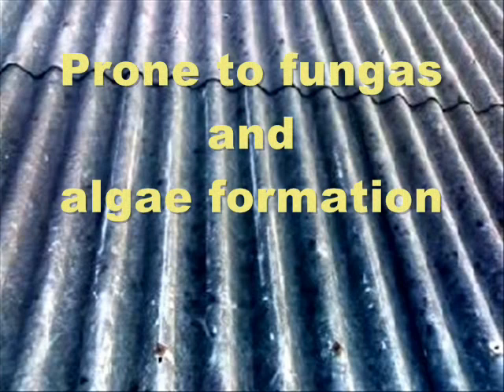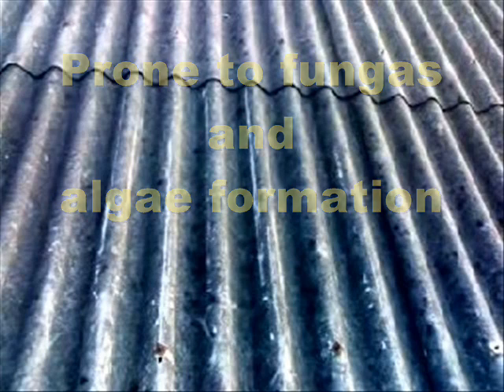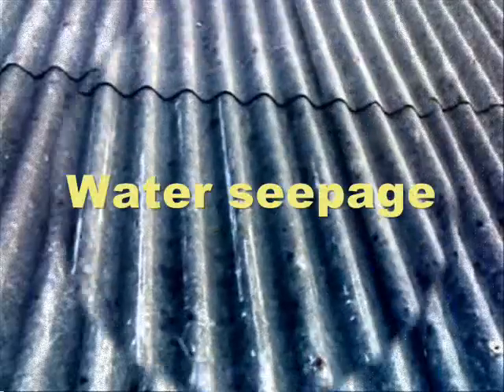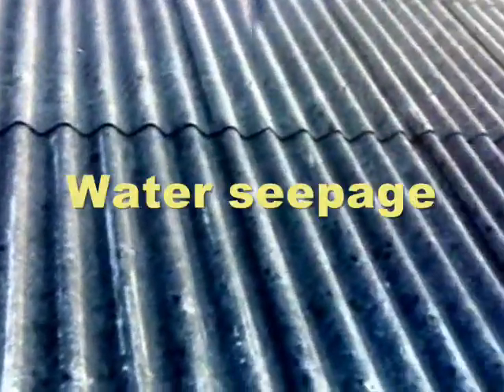What you are seeing is a raw asbestos roof. This raw roof is prone to fungus and algae formation. It also emits highly polluting carcinogenic particles. Disintegration of the roof may also lead to water seepage.